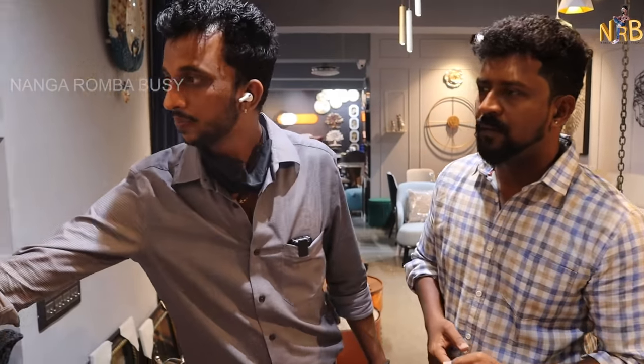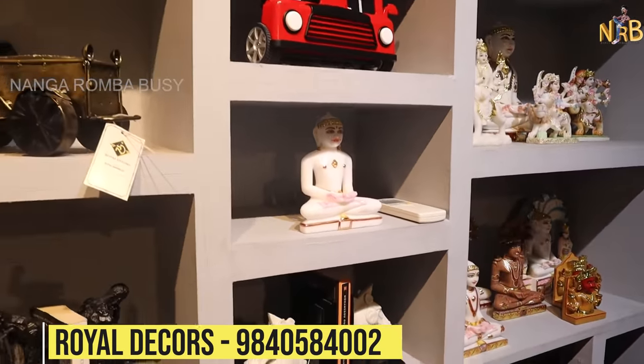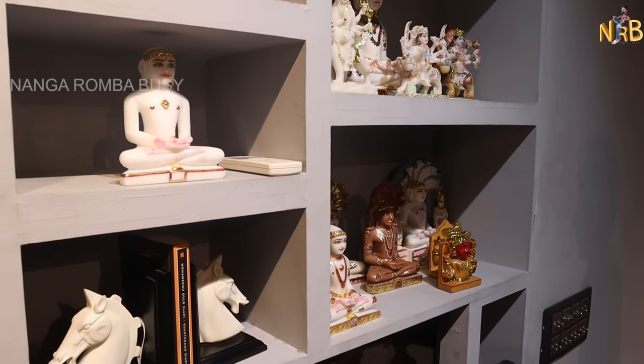We are going to talk about the details of what we have in this video. Let's start with the first thing — our small pieces for enhancing the look of the house. Prices start from 500 rupees, going up to 50,000 rupees.